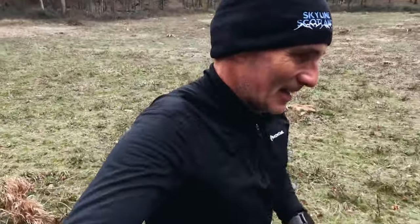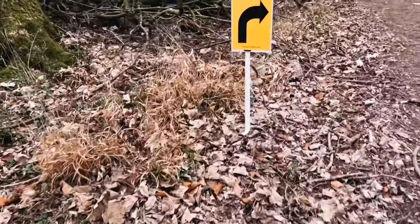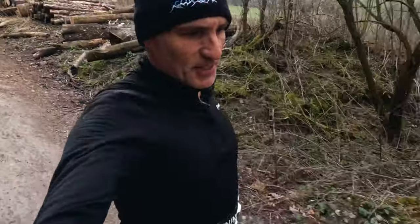I was wearing a Montane fleece with my Zwift vest underneath and the trusty Speedgoat 5s on my feet. Six kilometers in, 33 and a half minutes. First drink stop here.